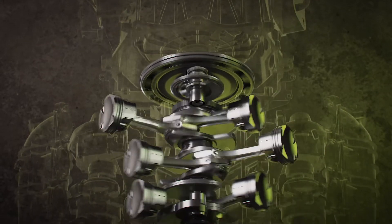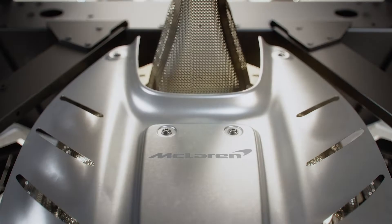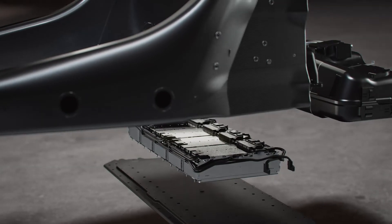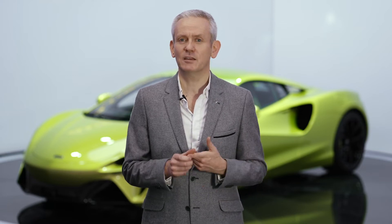Most importantly, MCLA is optimised to work with our all-new high performance hybrid powertrain and exploits McLaren's core competitive advantage when it comes to electrification: light weighting. Compared to our first generation architecture, MCLA is not only stronger and safer — incredibly, it's also lighter.